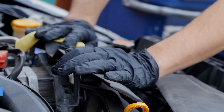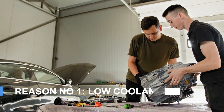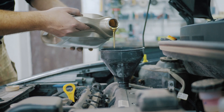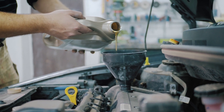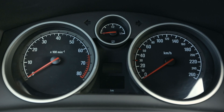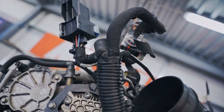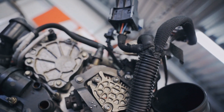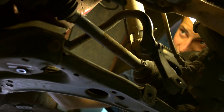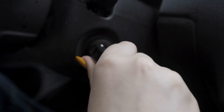Reason number one: low coolant levels. The first major cause of overheating is low coolant levels. Coolant, also known as antifreeze, circulates through the engine to absorb and dissipate heat. Without enough coolant, your engine can quickly overheat. Low coolant often points to a leak somewhere in the system, maybe a cracked hose or a worn-out gasket. Running your engine dry can cause irreversible internal damage, so don't take this lightly.